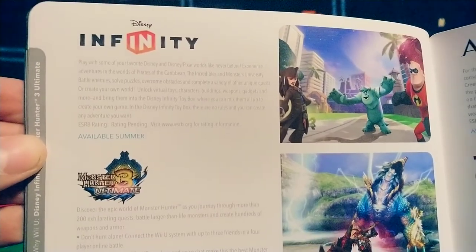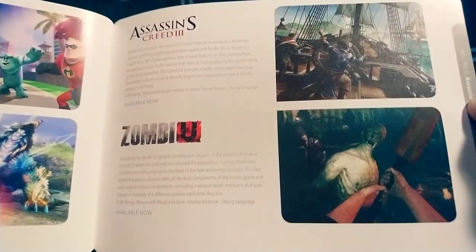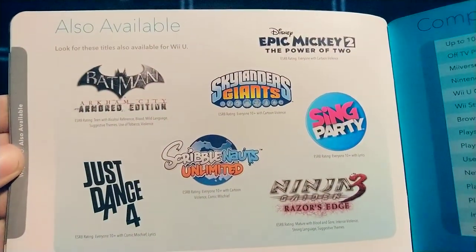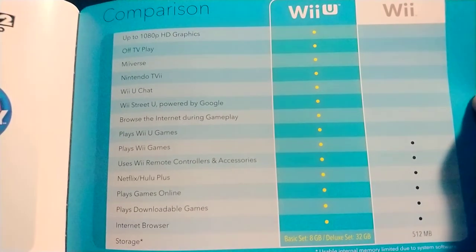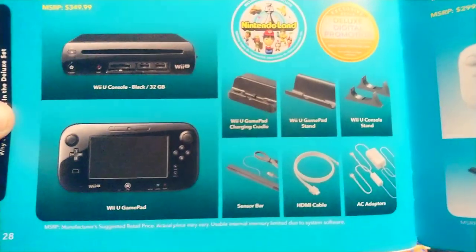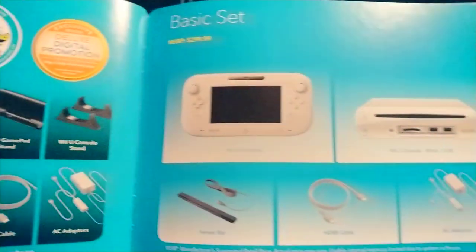Injustice — I have that on Wii U as well, pretty fun. Disney Infinity 2.0 with the Marvel characters — I love me some Iron Man. Arkham City is fun. Here's a comparison between Wii U and Wii — all the stuff on the Wii is exclusive to the Wii. The Deluxe Set — that's what I got, mine came with Mario 3D World and Nintendo Land. The Basic Set is pretty neat though; you don't see the white version a lot.